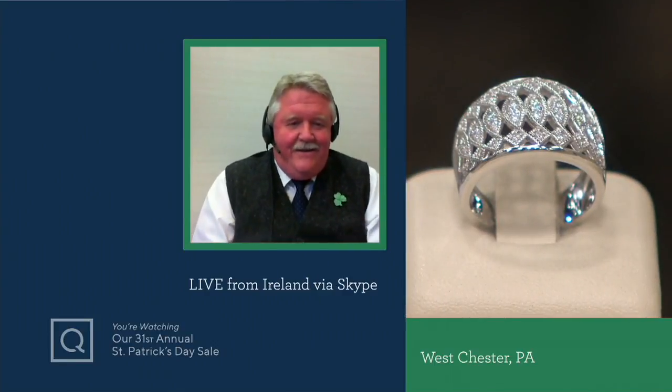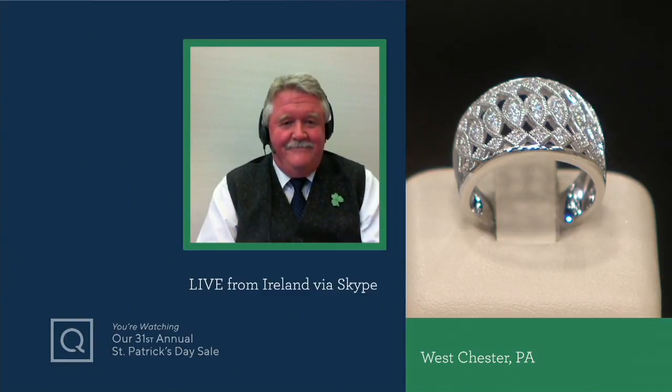You can wear it every day — it has that presence about it. You can wear it by candlelight or by daylight. Thank you for laughing at my bad leprechaun joke, and it was lovely to meet you. Take care — I hope to see you in the future. Bye John, bye bye.